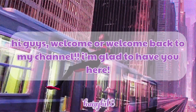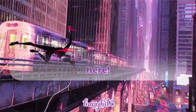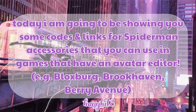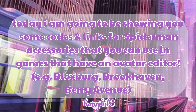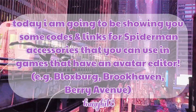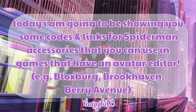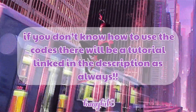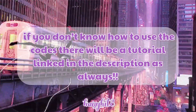Hello and welcome, or welcome back to my channel. I'm so glad to have you here today. I'm going to be showing you some codes and links for Spider-Man accessories that you can use in games with an avatar editor, such as games like Brookhaven, Berry Avenue, and Bloxburg.